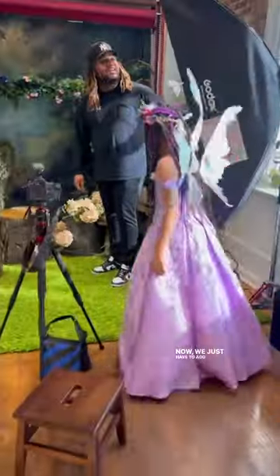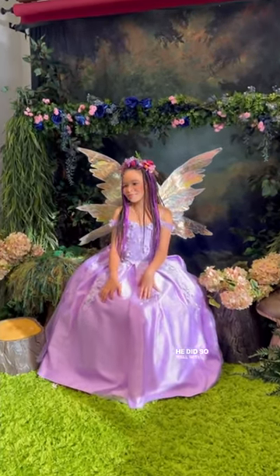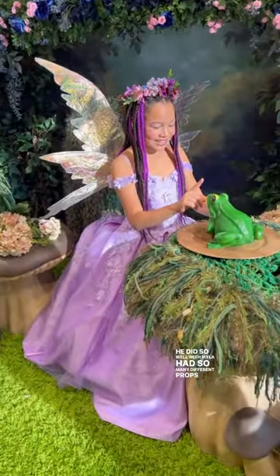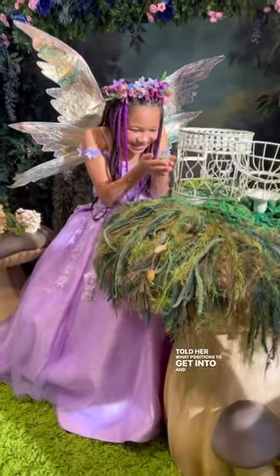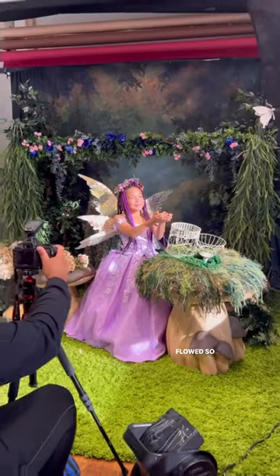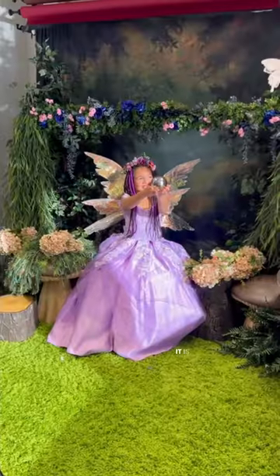Now we just have to add her wings and off she goes. Also, our photographer was phenomenal. He did so well with Myla, had so many different props and sets ready to go, told her what positions to get into, and everything just flowed so seamlessly. And just wait until you see how these images come to life — it is amazing.